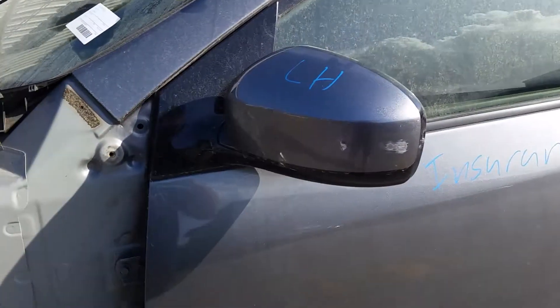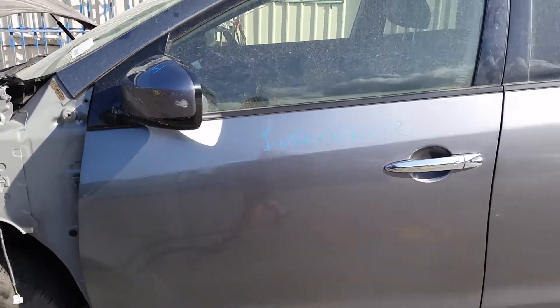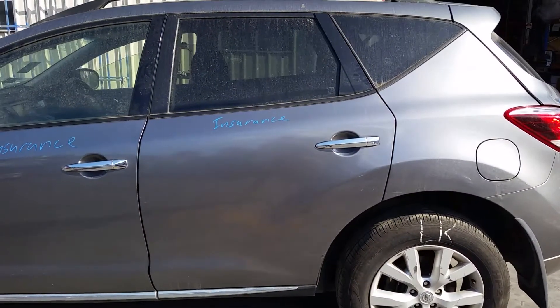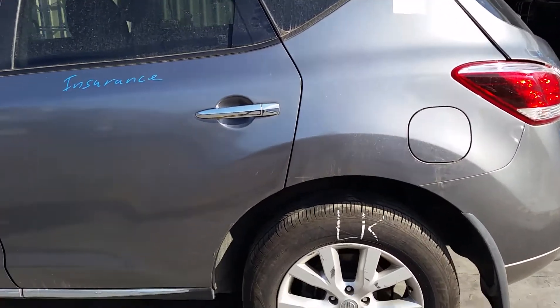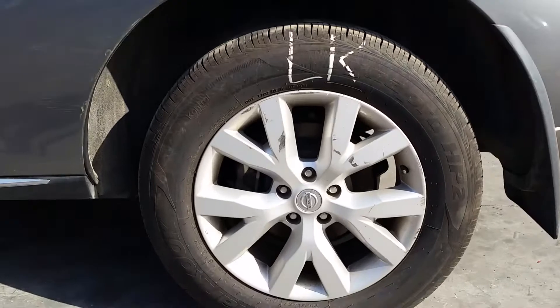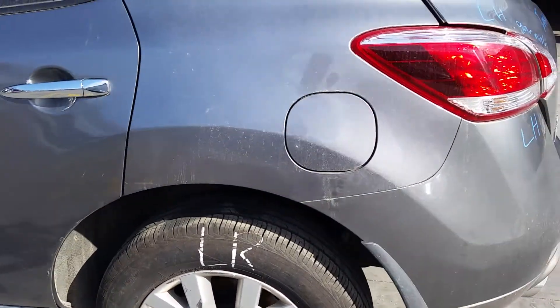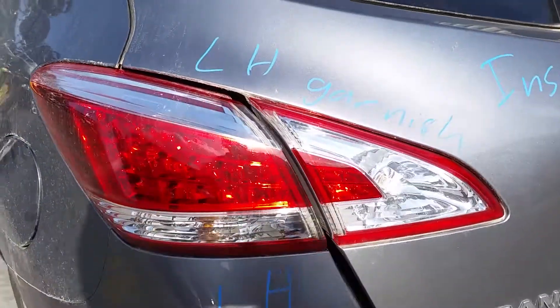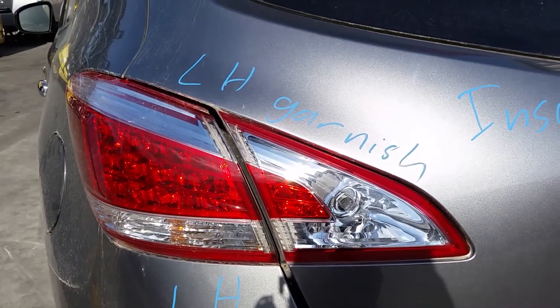We have the left-hand power door mirror. Left-hand front door appears to have no damage. Left-hand rear door appears to have no damage. This vehicle is fitted with factory 18-inch alloy mag wheels. Left rear has a good tyre. We have the left-hand tail light.